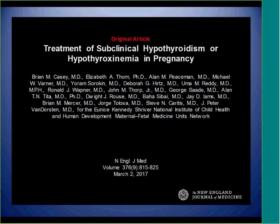Another new study published recently in the New England Journal screened about 97,000 pregnant women for thyroid antibodies and thyroid function tests. About 600 women had positive thyroid antibodies and subclinical hypothyroidism, and were divided by RCT design into treatment and non-treatment groups. Children were followed for five years, and there were no differences in IQ at age five between the treated and non-treated groups.